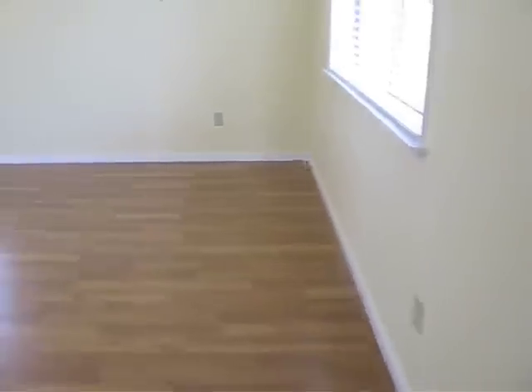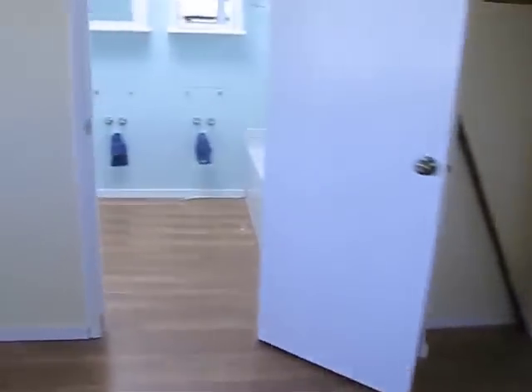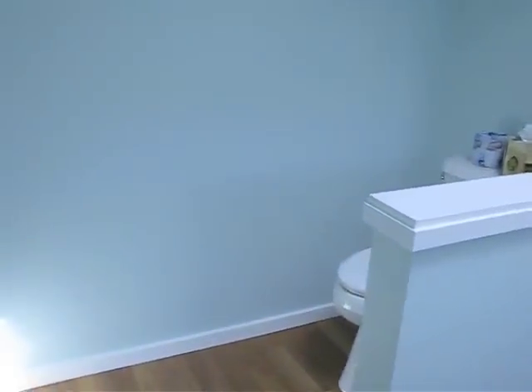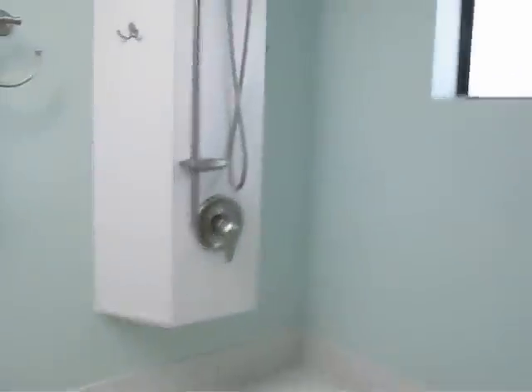And through here to the other bedroom. Actually, this is probably more the master bath — I stand corrected. The jacuzzi tub, and a nice skylight up above.